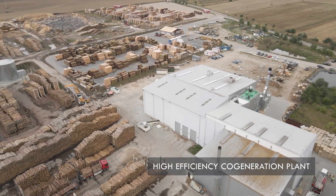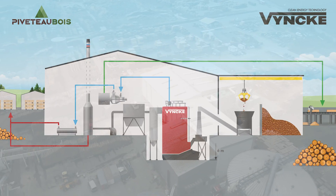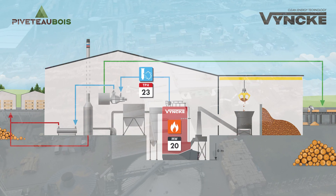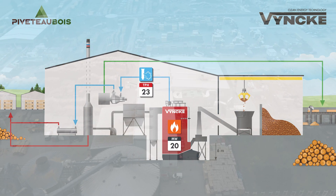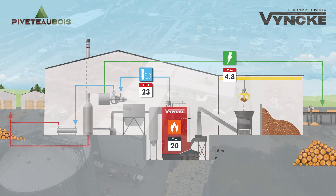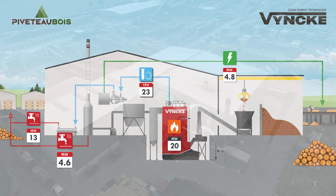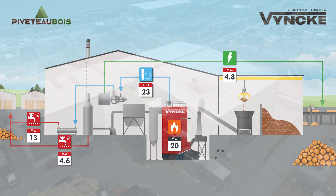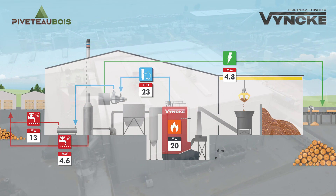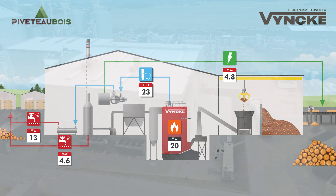The high-efficiency cogeneration plant, which was delivered turnkey in Vielle, turns production residues into heat and electricity. The 20 megawatt boiler delivers 23 tons per hour of superheated steam to a steam turbine generating 4.8 megawatt of electricity and 13 megawatt of hot water in the hydro condenser. Another 4.6 megawatt of heat is extracted in the flue gas condenser, making the energy plant very efficient. All heat is consumed by the dryers used for the production of wood pallets and construction wood.